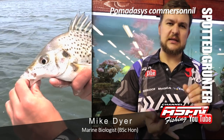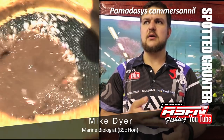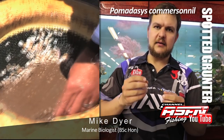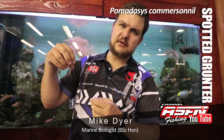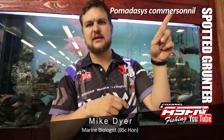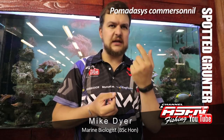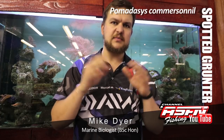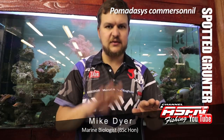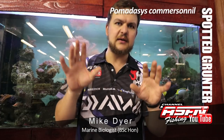Their main prey further south is mud prawns — Upogebia africana — the little darker mud prawn. Up north it's sand prawns, Callianassa kraussi, or at least it used to be. These guys live in U-shaped burrows, and the grunter comes along and pushes water through on one side, popping the shrimp out the other side. For worms with straight-down burrows, they also force water through and blow them out. You'll see these little divots on a sandbank at low tide just after high tide — that's where the grunter have been feeding, blowing the sand and mud away.